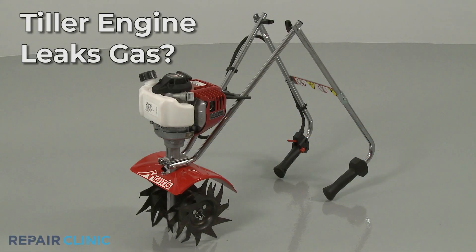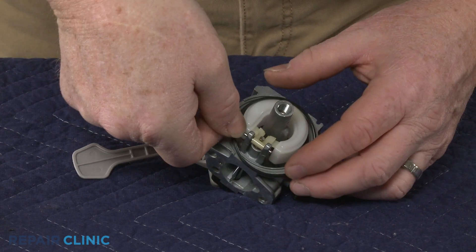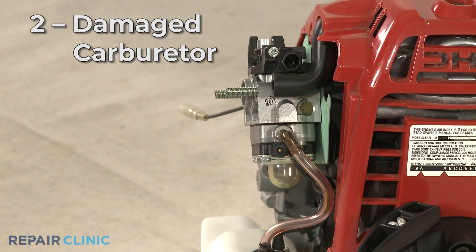If your tiller engine is leaking gas, here are the top five most probable causes. If the leak is coming from the bottom of the carburetor, the carburetor bowl gasket could be dried out or missing altogether. Replacing the bowl gasket with a new one should solve the problem.